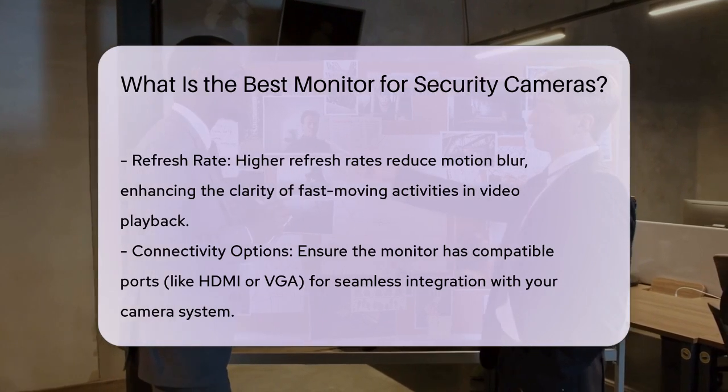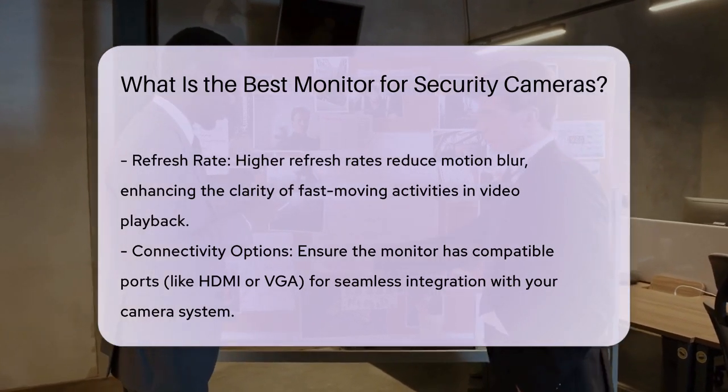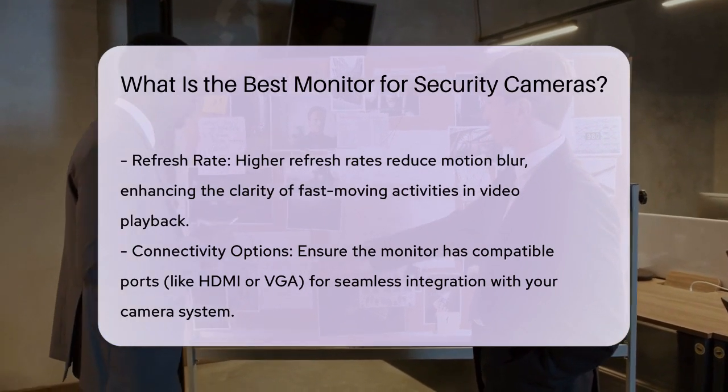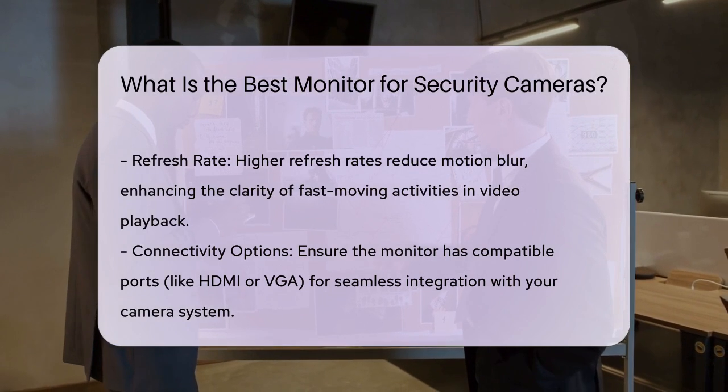Connectivity options should not be overlooked. Ensure the monitor has compatible ports for your camera system, such as HDMI or VGA. This ensures seamless integration and functionality.